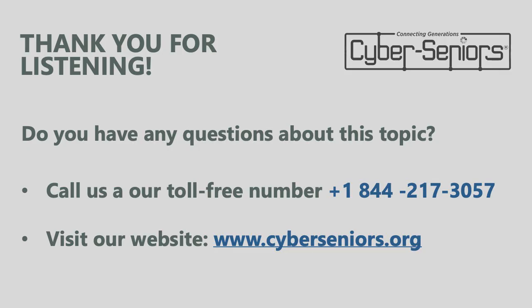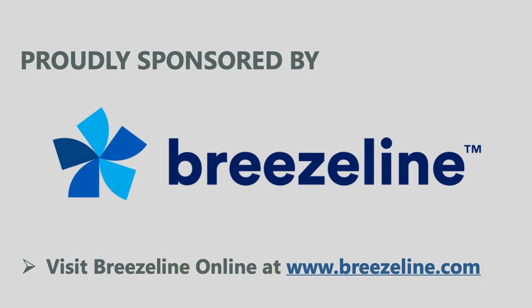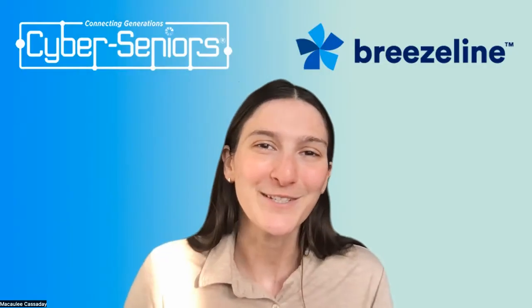That's it for today. Thank you for listening. If you have any questions or want to learn more about the apps or devices we covered, you can call us at Cyber Seniors at 844-217-3057, or visit us online at www.cyberseniors.org. This webinar was proudly sponsored by Breezeline — visit them online at www.breezeline.com. Have a lovely rest of your day.